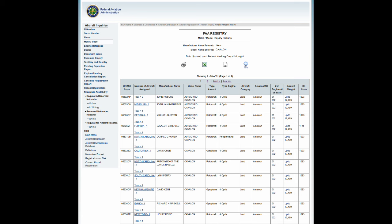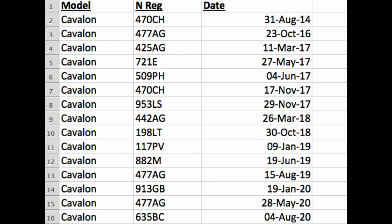I can also see 15 accidents with Cavallon in the USA, again from a gyroplane accident reference, and if anything that number is likely to be light, because not all accidents get reported. So, 15 accidents and 65 aircraft gives a rate of 23%. The only caveat is that two airframes have had multiple accidents, but still, the rate seems high.